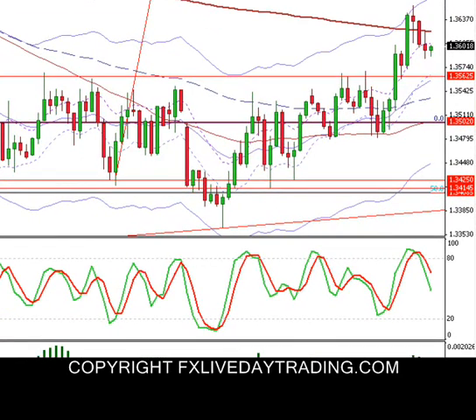Hi everybody, BT here with FXLive at daytrading.com. Just wanted to go over the recap for the live forex room, and it is the 27th of September 2011.